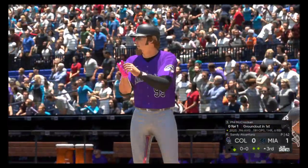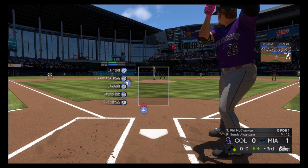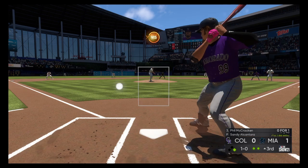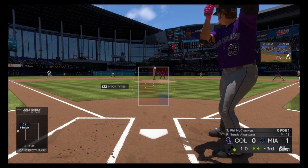Next to dig in, Phil McCracken grounded out in his last at-bat. It looked like a sinker in his last AB that got him to roll over. Kind of similar situation right here, similar stuff on the mound. Look for them to try and get him to do exactly the same thing as his last AB.